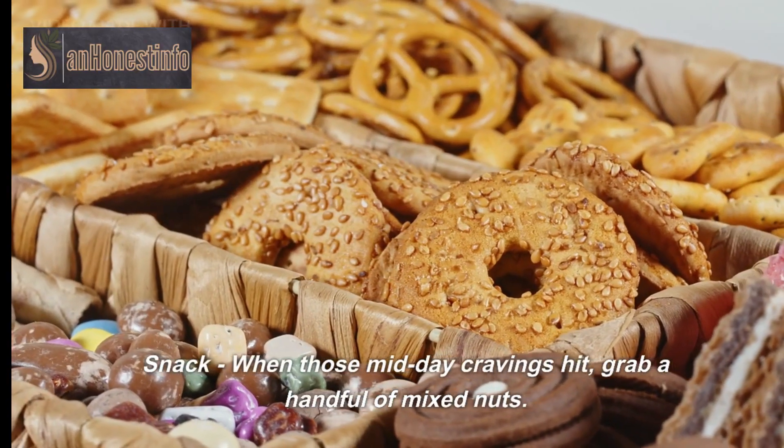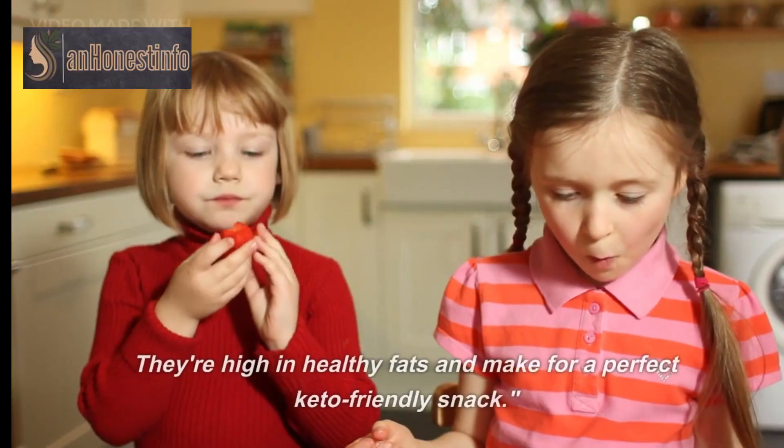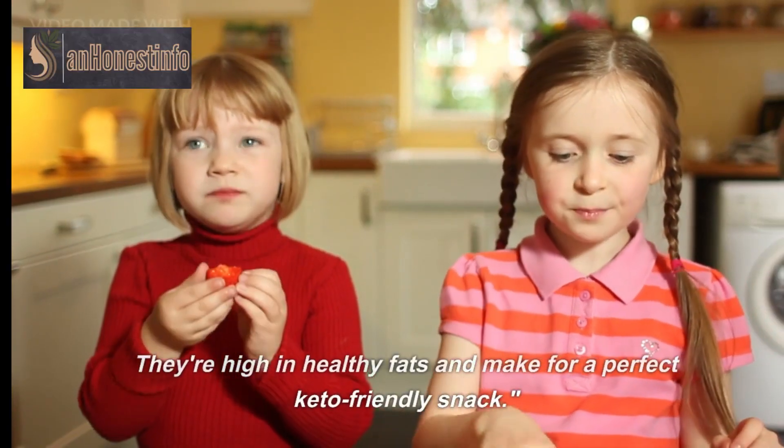Snack: when those midday cravings hit, grab a handful of mixed nuts. They're high in healthy fats and make for a perfect keto-friendly snack.